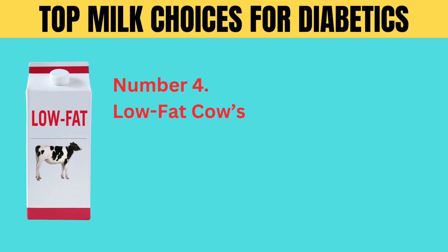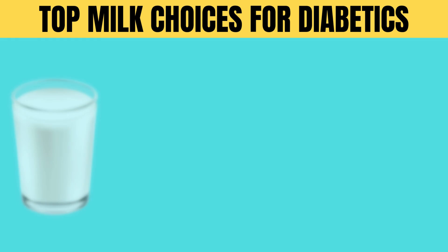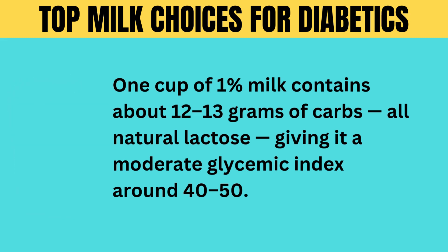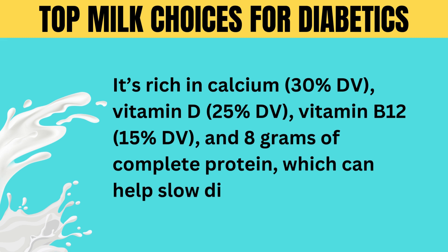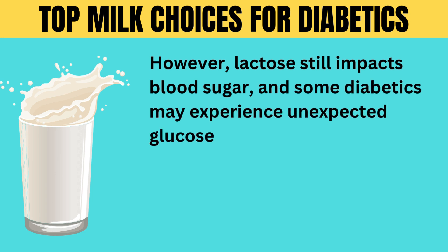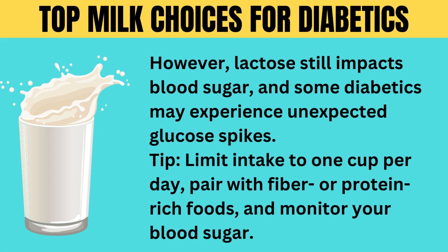Number 4: low-fat cow's milk. Low-fat cow's milk offers some benefits, but diabetics need to tread carefully. One cup of 1% milk contains about 12 to 13 grams of carbs, all natural lactose, giving it a moderate glycemic index around 40 to 50. It's rich in calcium (30% DV), vitamin D (25% DV), vitamin B12 (15% DV), and 8 grams of complete protein, which can help slow digestion and improve satiety. However, lactose still impacts blood sugar, and some diabetics may experience unexpected glucose spikes. Tip: limit intake to 1 cup per day, pair with fiber or protein-rich foods, and monitor your blood sugar.